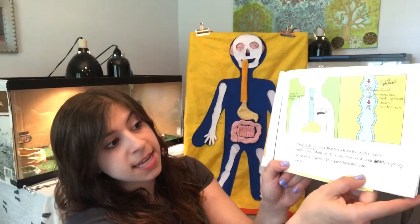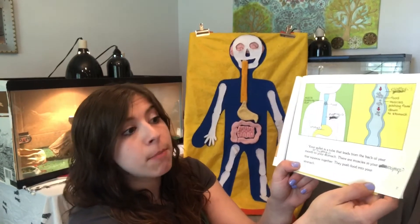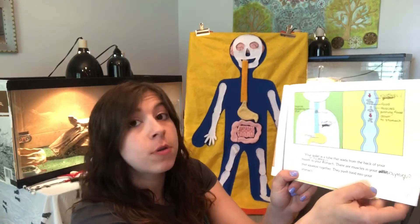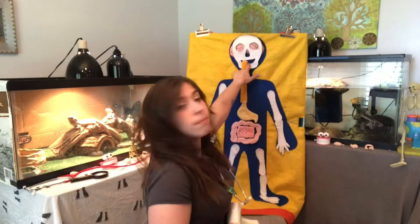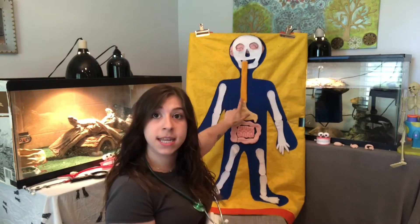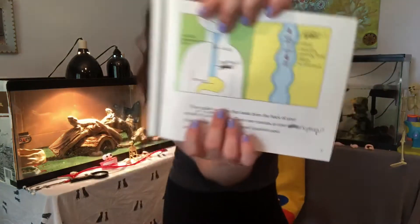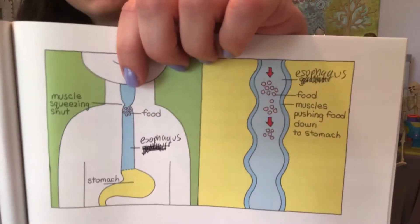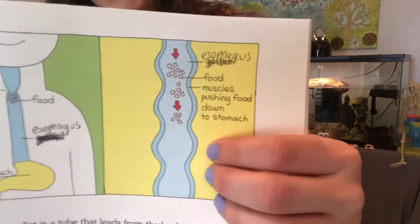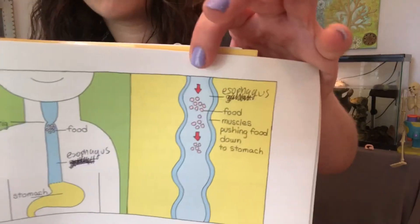Your esophagus is a tube that leads from the back of your mouth to your stomach. There are muscles in your esophagus that squeeze together and push food into your stomach. In this picture, food is traveling down the esophagus, being squeezed by muscles, and there's an up-close picture of the esophagus showing those little food particles being pushed down.